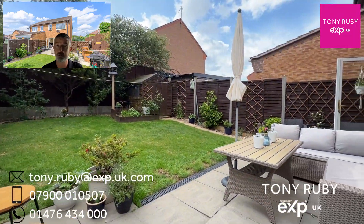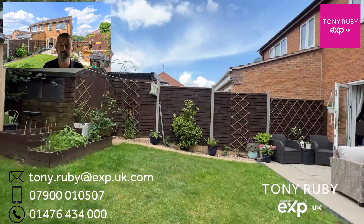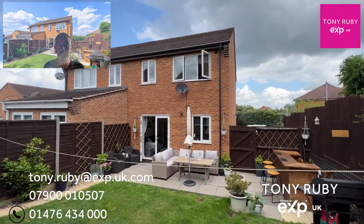If you'd like some more information about this home being sold on the fantastic Sunningdale development, then please do get in touch with the contact details on the screen. Thank you very much for watching.